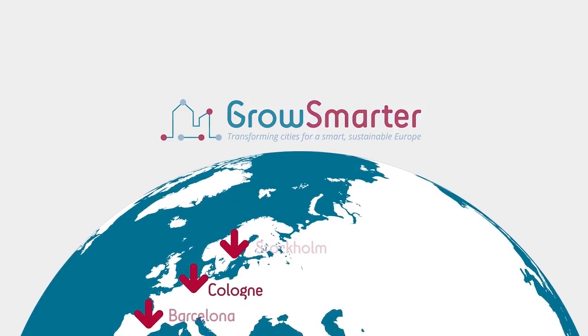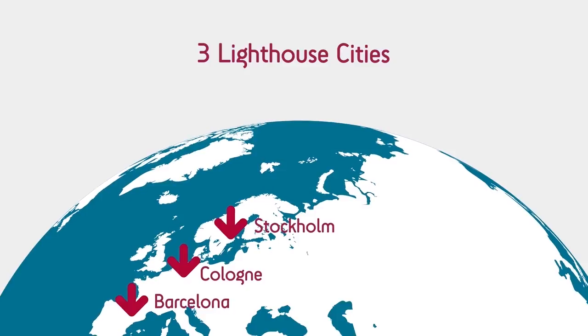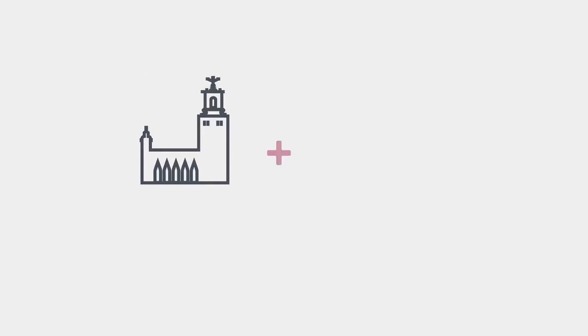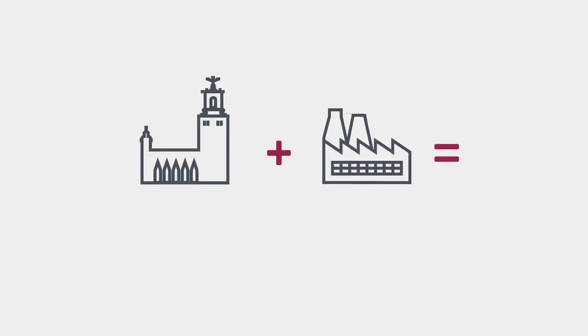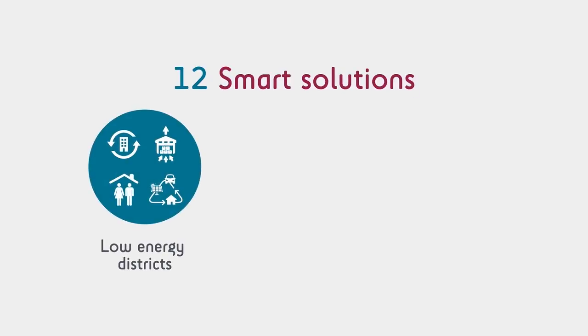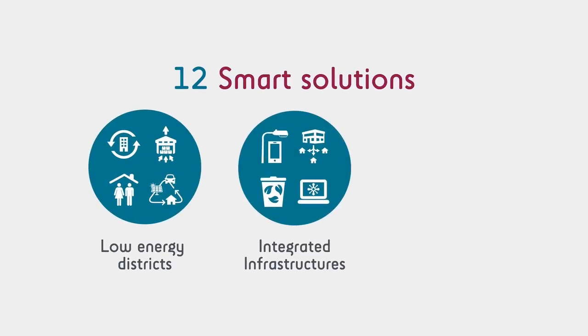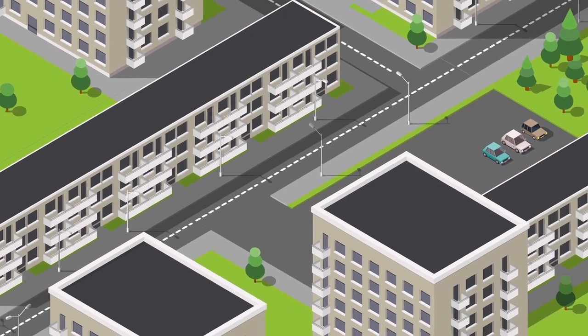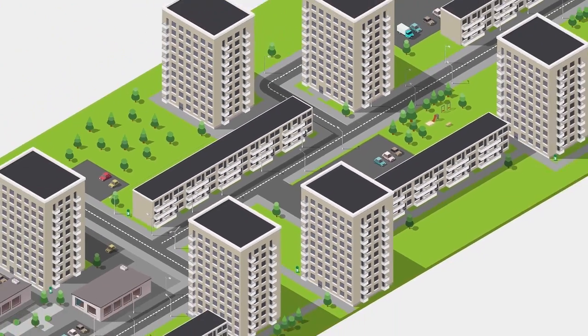It also enables us to create more jobs and improve the quality of life for our citizens. Grow Smarter brings the city and industry together to integrate and demonstrate 12 smart solutions in low energy districts, integrated infrastructure and sustainable urban mobility. These solutions involve both new technologies and behavioural changes.